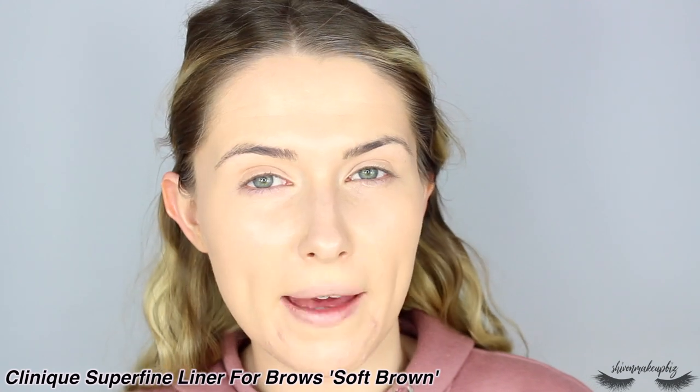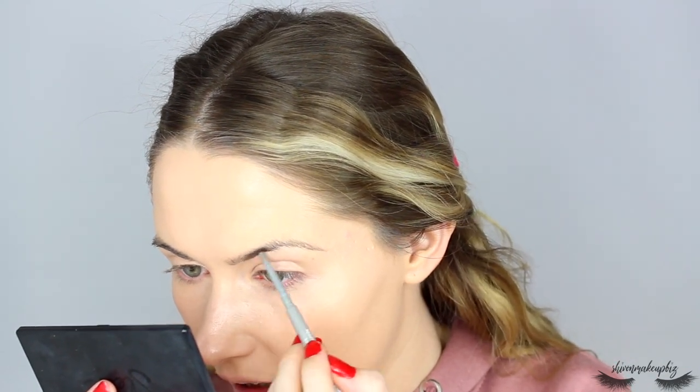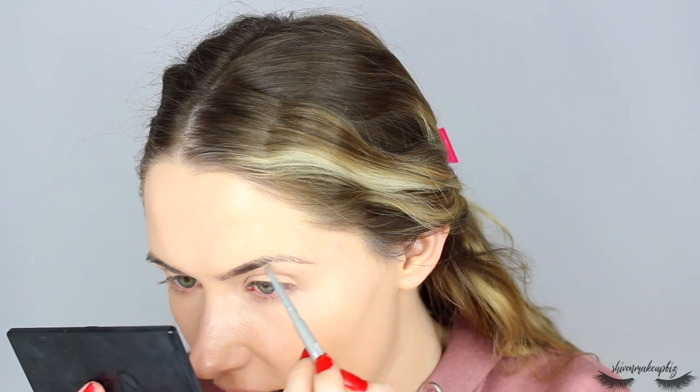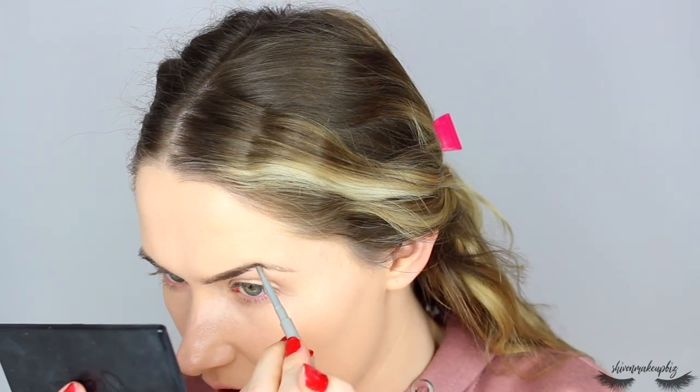I've got my foundation on and I'm going to leave it like that because I like the way it makes my skin look - I can always touch up with concealer. Next I'm going to do my brows. I'm taking the Clinique Super Fine Liner for Brows in the shade Soft Brown. I would normally use my Bella Pierre Chestnut brow pencil which I use all the time and love, but I was getting a bit bored so I figured to use something different. I'm just going to start by filling in my brows very lightly - I don't want a really heavy brow for this look.